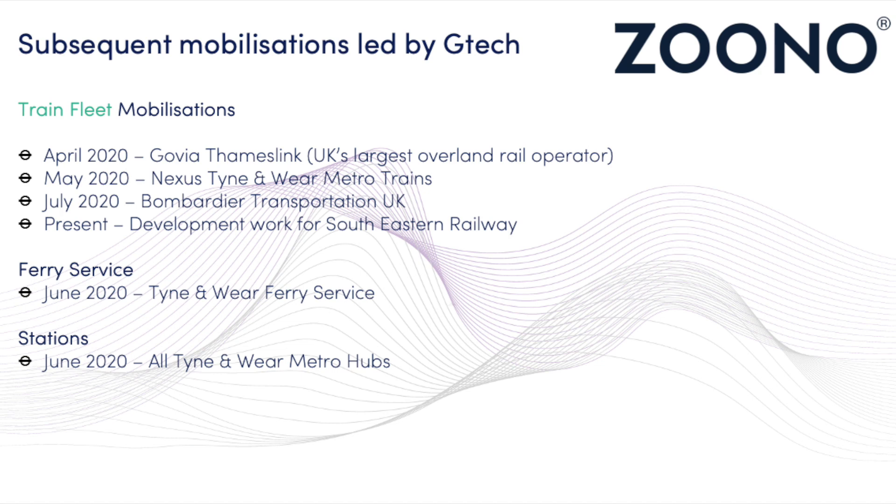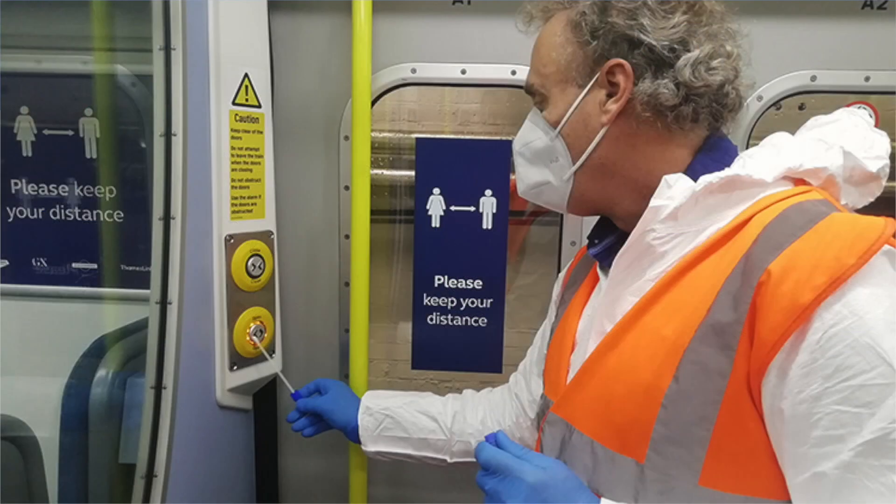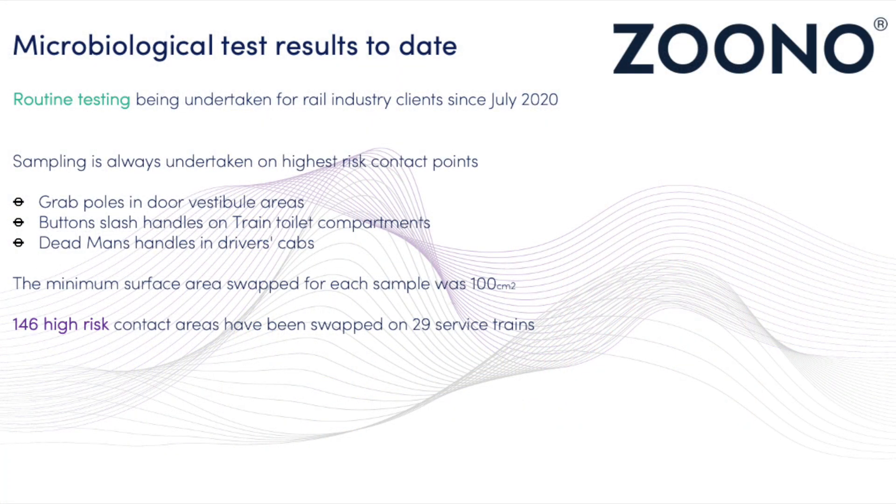This is a major step in developing safer environments and with the help of fully tested and proven Zuno solutions, a brighter future is easily obtainable. Routine testing has been undertaken within the rail industry since July 2020. Sampling has always been undertaken on the highest risk contact points, including grab poles, buttons, and dead man handles in drivers' cabs. 146 high-risk contact areas have been swabbed on 29 active service trains.